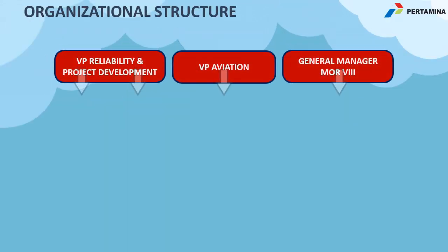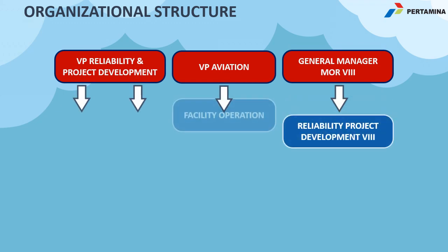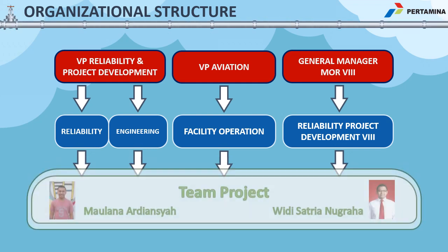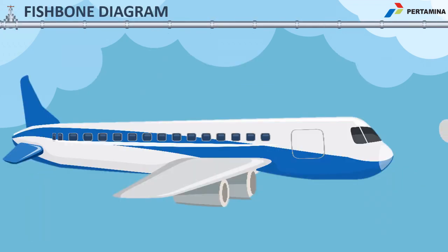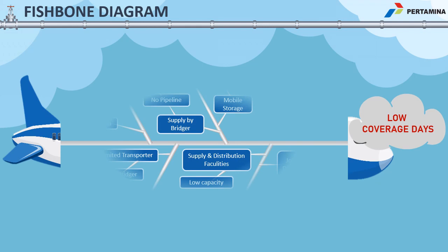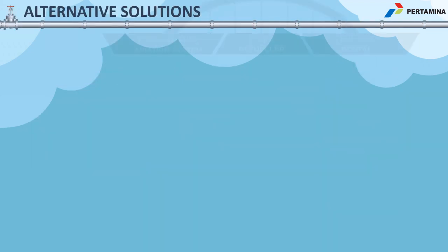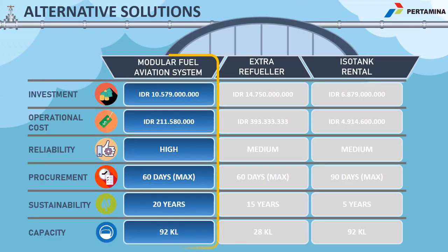Our team consists of several divisions, led by me personally, Maulana Ardiansyah, and Vidi Satria Nugraha. We have analyzed this problem — the low coverage day — using a bone diagram with five different aspects: environment, method, material, machine. The result identified that this problem exists because there is no storage tank in Tual.